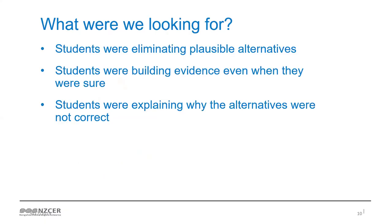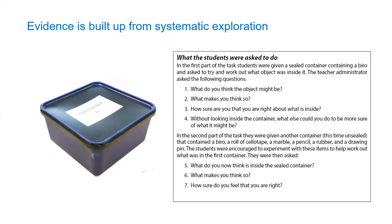My question here is: what do you think we were looking for when we wrote this item? What do you think we were looking for from the students?